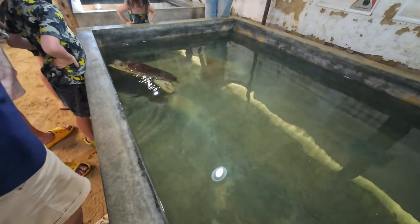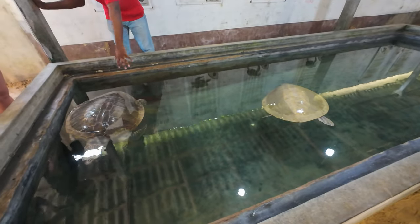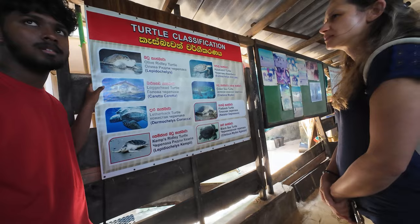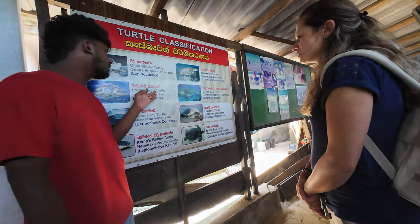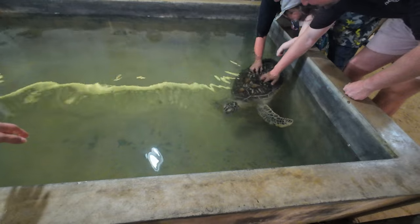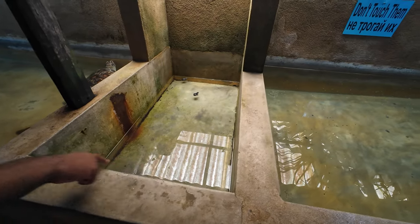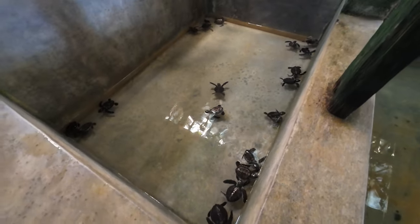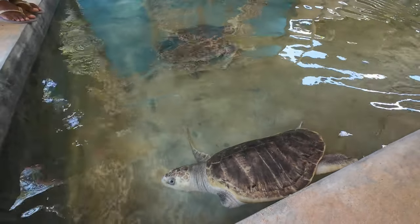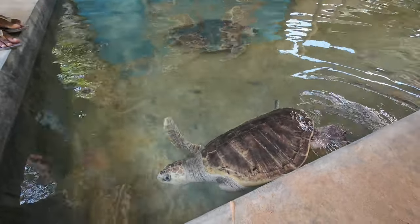On our way to Unawatuna from Mirissa we stopped at a turtle hatchery. We were quite curious about this place as we had received really mixed reviews. Personally, we liked the one we visited. We learned a lot about turtles and from a regular person's point of view, the turtles are well treated and without such a center couldn't survive in the wild. So we would actually recommend visiting one.